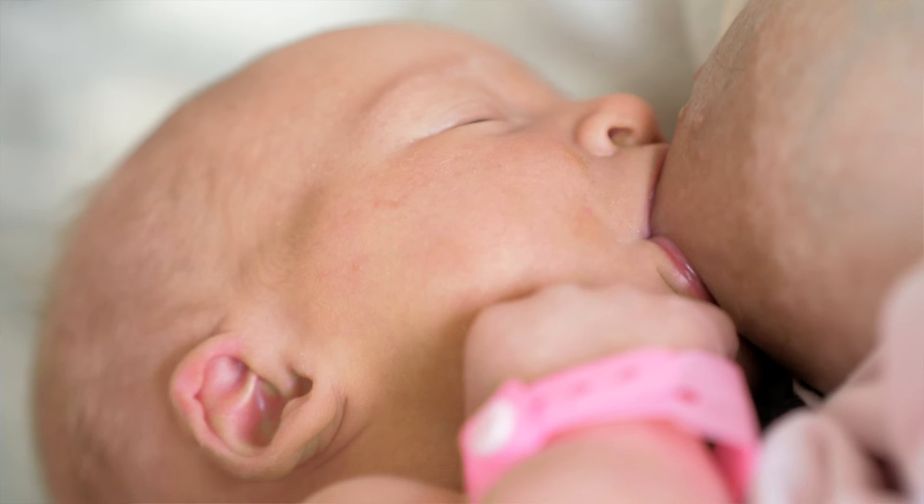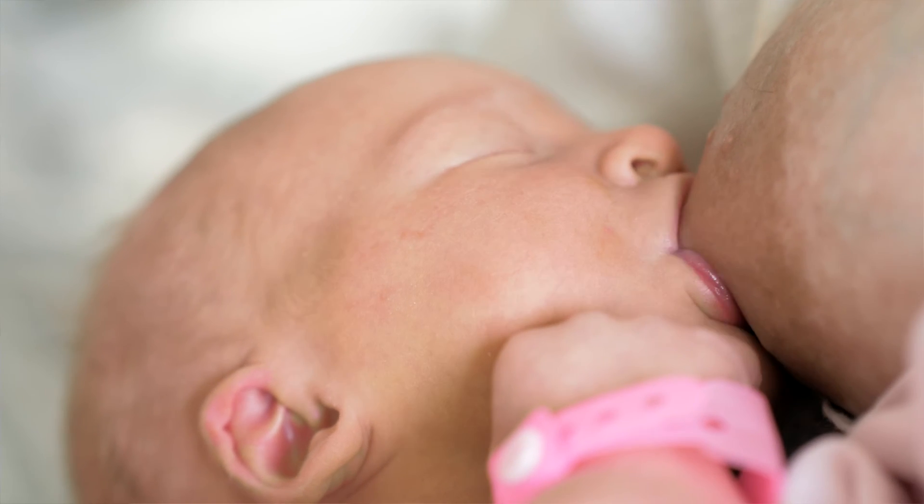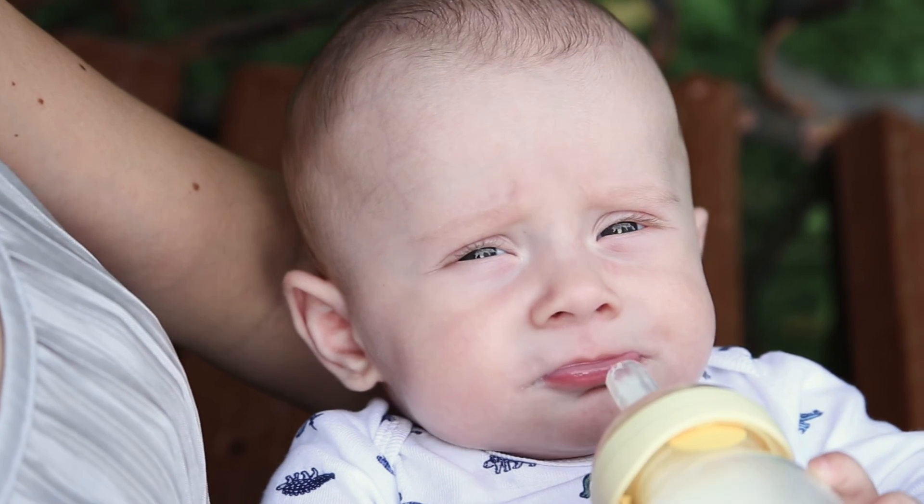There are a lot of bottles on the market which are sold as being like the breast, but this is marketing. In my experience of over 30 years, what works is persistence and baby not having an alternative. Babies imprint in the first two weeks on how to suck — sucking from a bottle requires a tight mouth and sucking with your cheeks, while the breast requires a wide mouth and milking with one's jaw, which is why when babies get used to one way it can be hard for them to change.